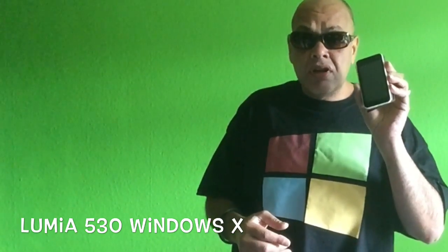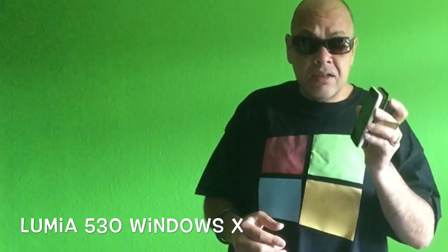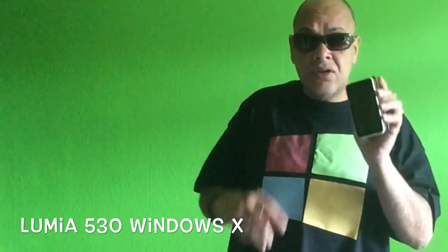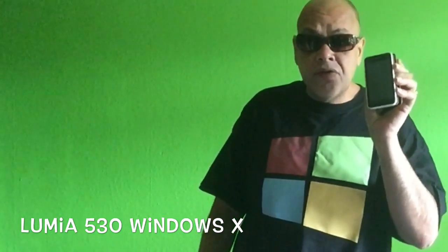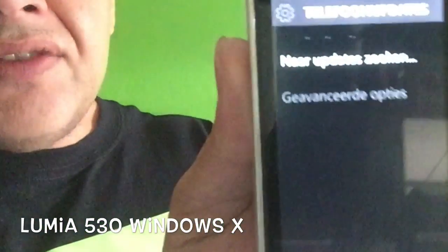I already have Windows 10 on this phone because I was one of the first trying it out when I got the Insider message that we could try it on the 530. I updated it and right now it's on the very latest version of Windows 10, and I must say it runs really fantastic — I have no complaints.